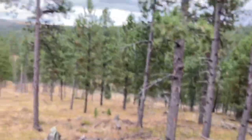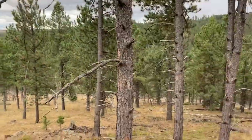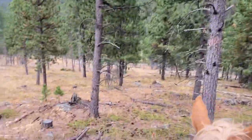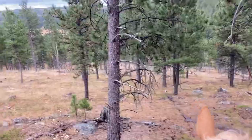Been riding again for another hour or so. We're going to go down into this big valley down here, but we haven't seen anything for quite a while, so hopefully something's down there. I guess we'll see.